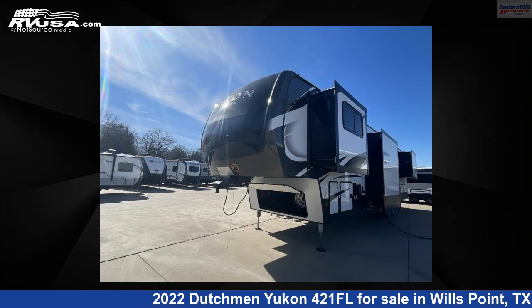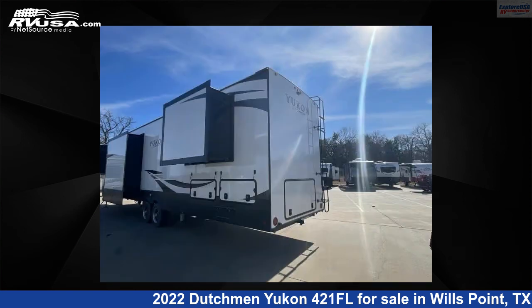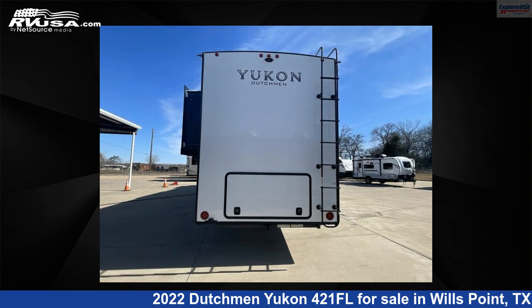This new Dutchman is 45 feet 0 inches in length and features five slide-outs, a linen interior, sleeps 6, and 162 gallons freshwater capacity. The floorplan layout features front entertainment, front living area, kitchen island, and rear bedroom.